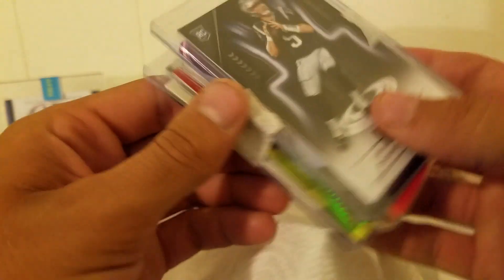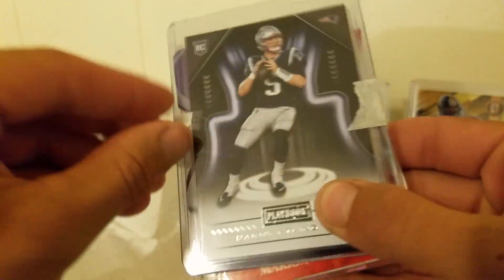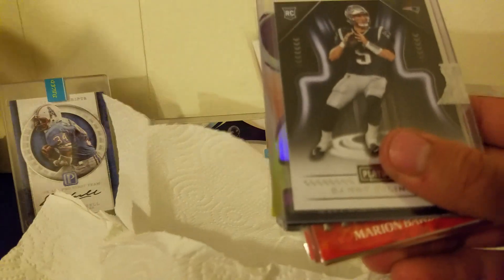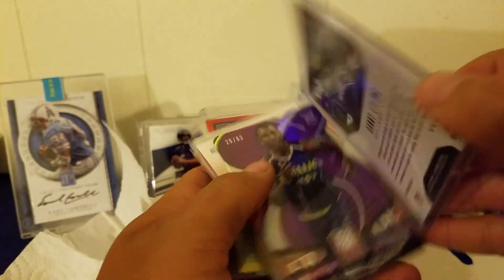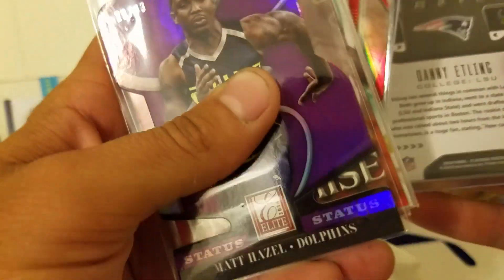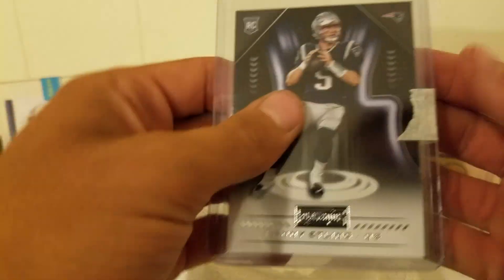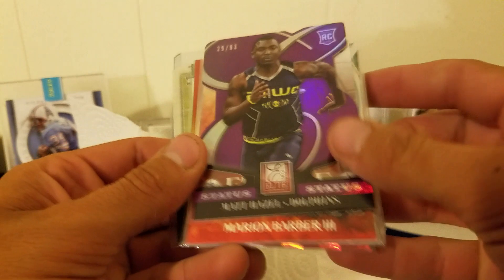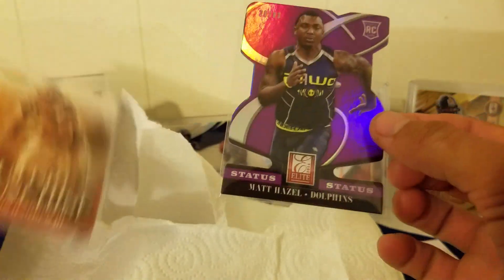We got Danny Etling — probably should have started with this but we already got Danny Etling's replacement over here, Mr. Stidham. So Danny Etling rookie from Playbook, pretty sweet. We've also got Matt Hazel Status from 2014 Elite — that's a funky dot cut, kind of strange.